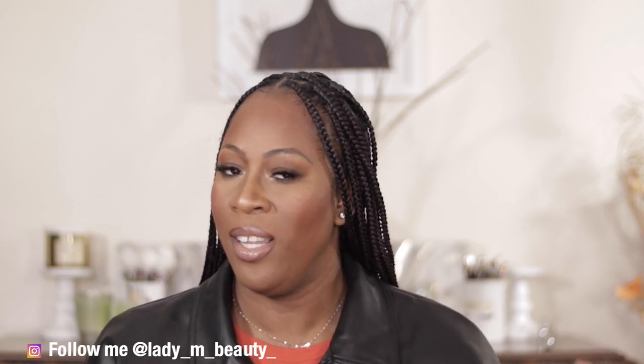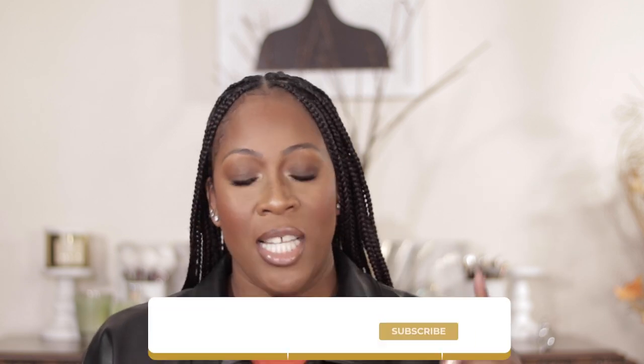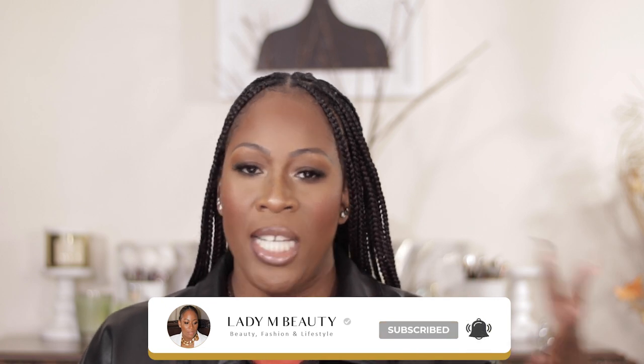Hi guys, welcome back to my YouTube channel Lady and Beauty. Today it's going to be all about a collective haul. I have goodies from Nordstrom, Ulta, Sephora — your girl's been busy. Today I'm going to be sharing a collective haul video. Super excited to get into what I have recently picked up. If you're new here, my name is Melissa. I go by Lady Emma Beauty online. If you love luxury beauty and lifestyle, be sure to hit the subscribe button down below.